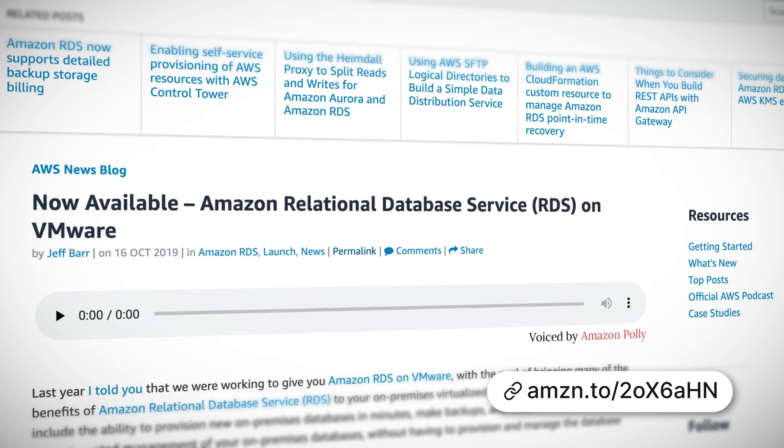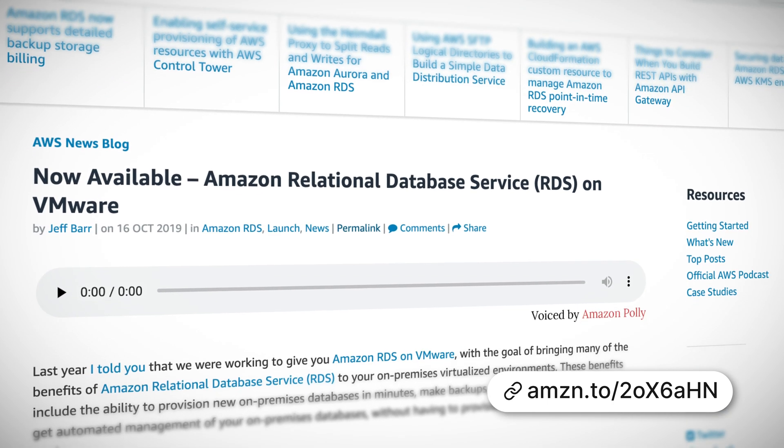It launched with support for Microsoft SQL Server, PostgreSQL, and MySQL. RDS on VMware works with vSphere clusters that run version 6.5 or better. It's available right now, so go check it out.